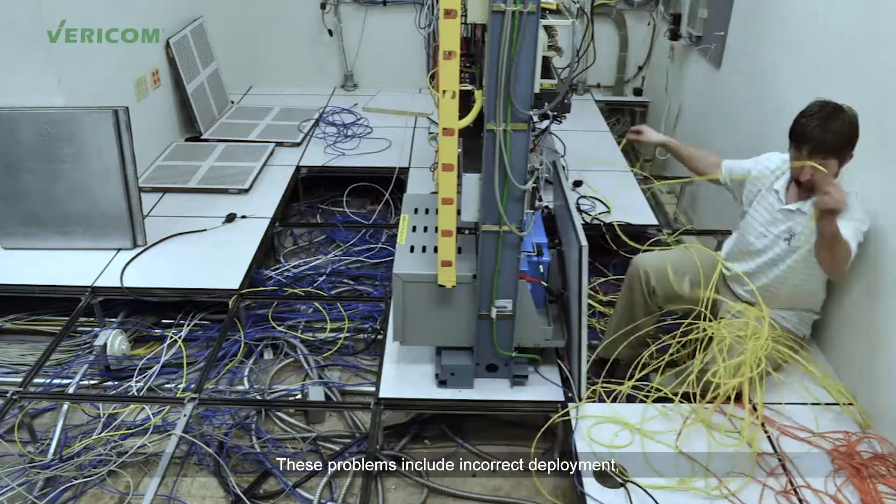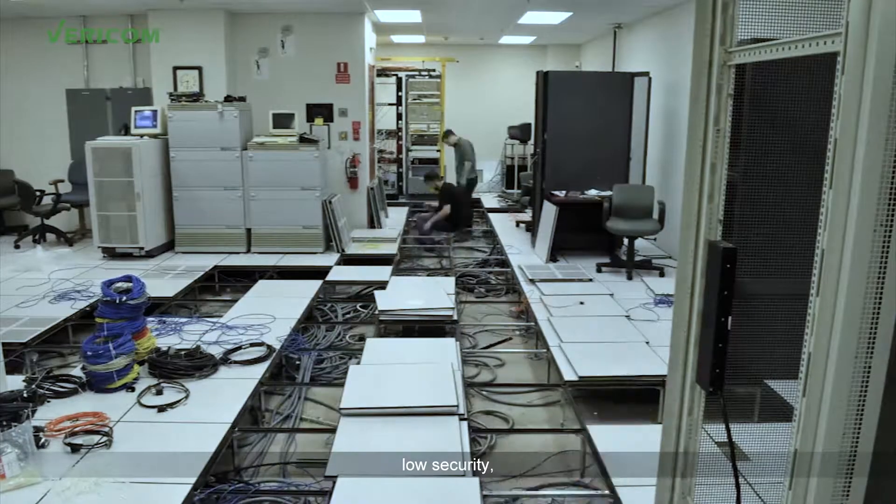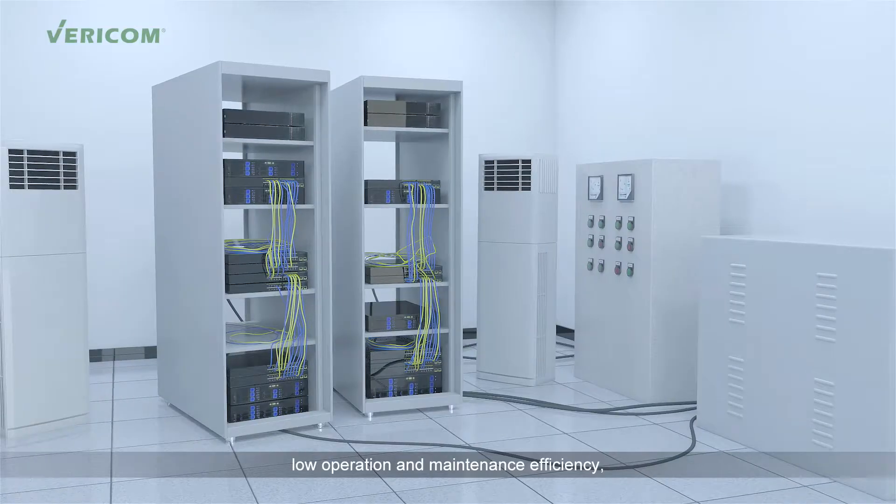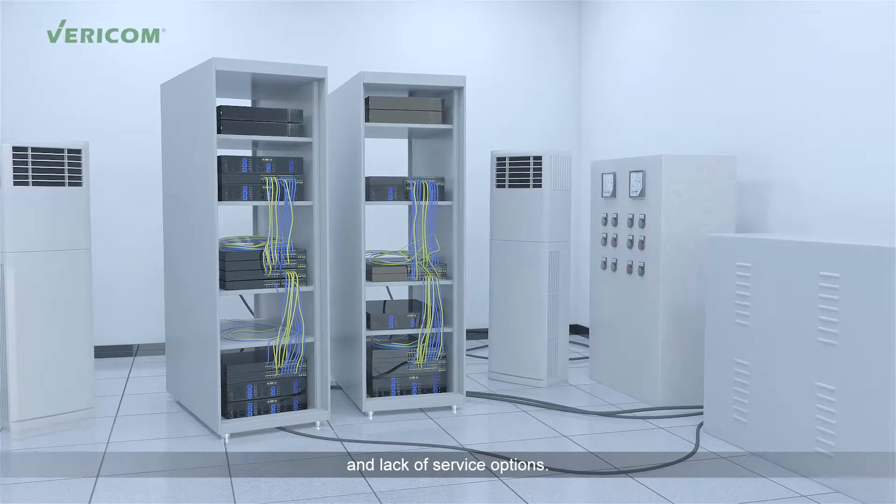These problems include incorrect deployment, low security, low space utilization, low operation and maintenance efficiency, and lack of service options.